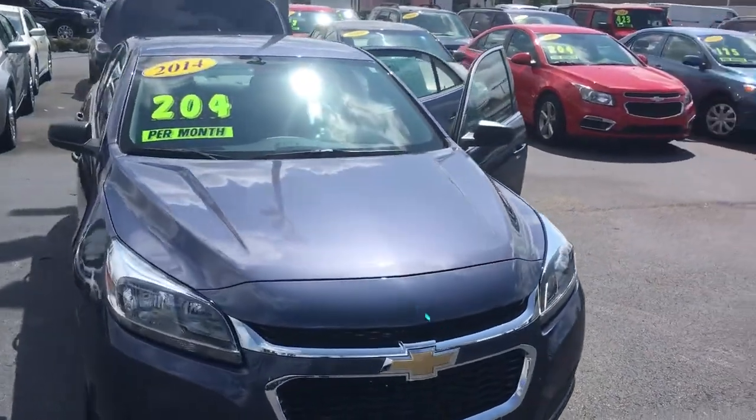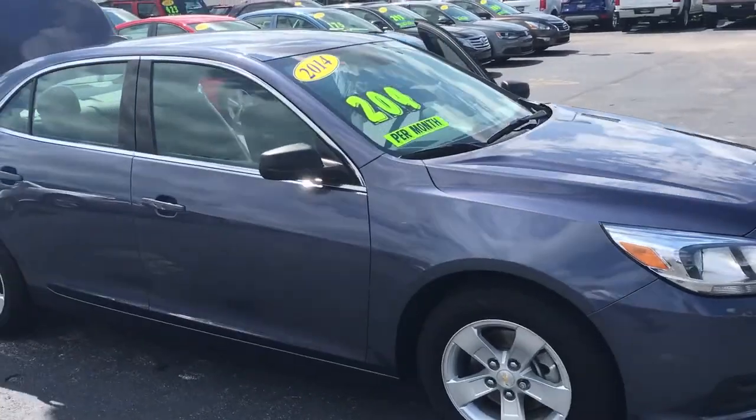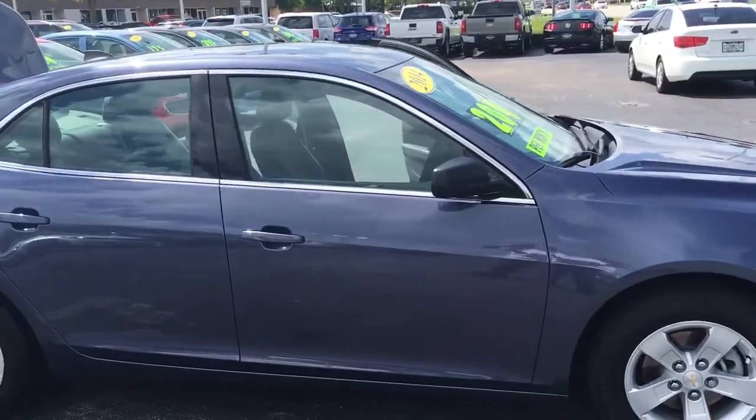Hello, my name is John Dee from Carls Buick GMC. I just want to shoot you a real quick video of the 2014 Chevy Malibu that we have in stock.